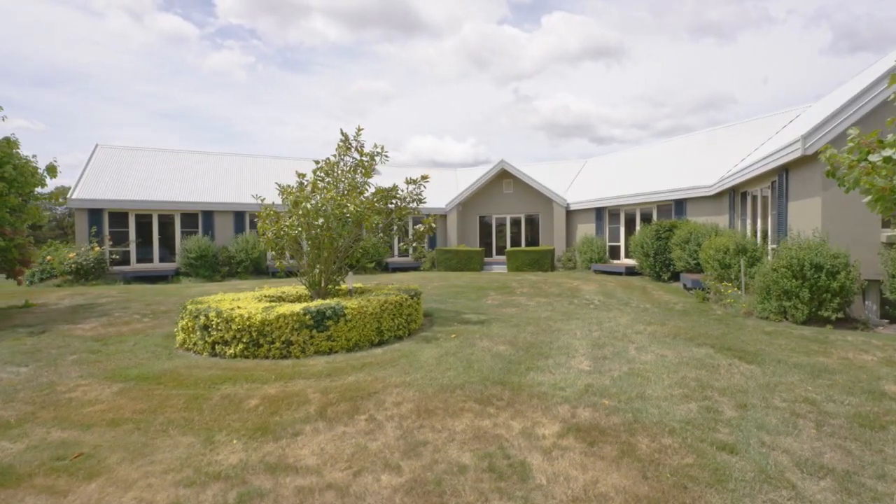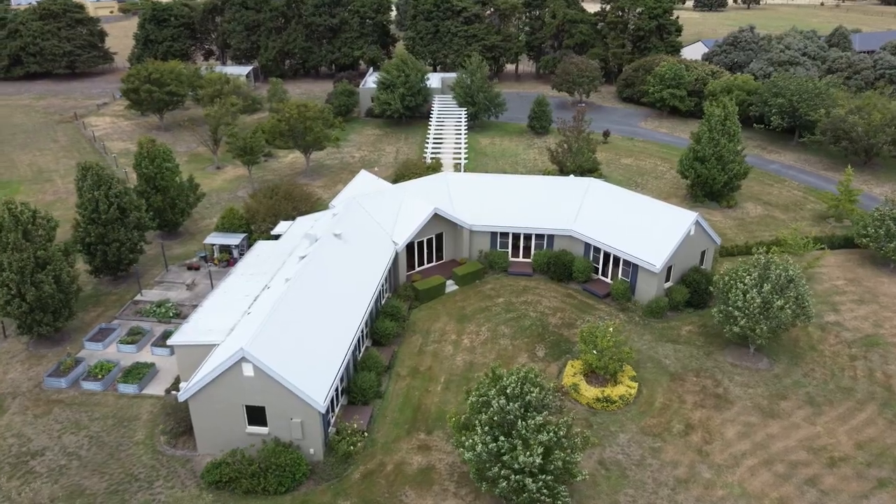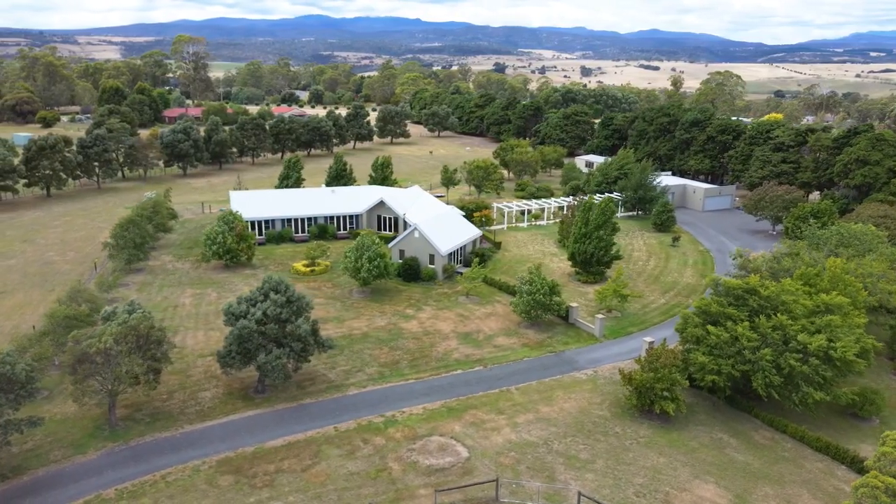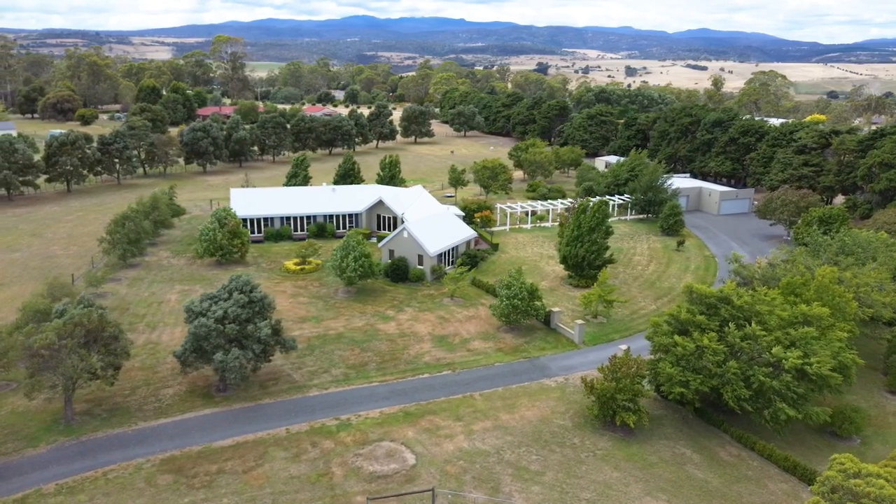Outside, the five acres offers an abundance of level space across two gated paddocks, ideal for horses or a hobby farm, or even a tennis court or swimming pool.